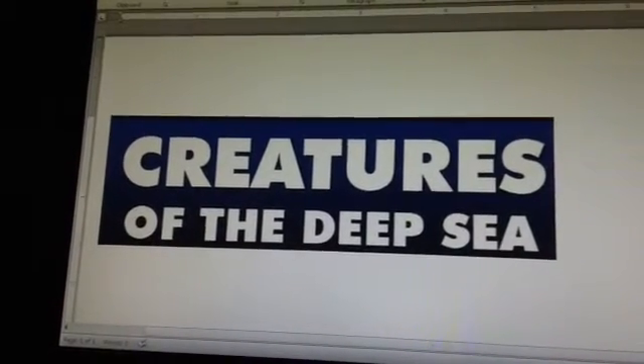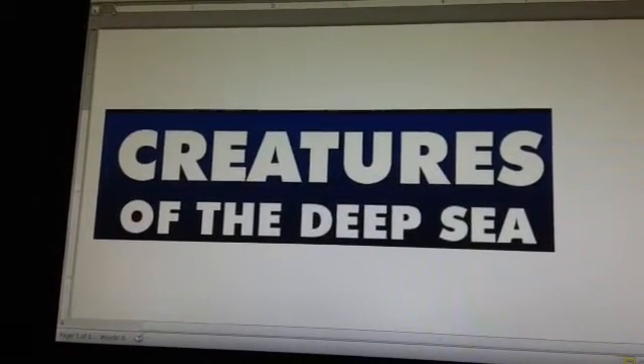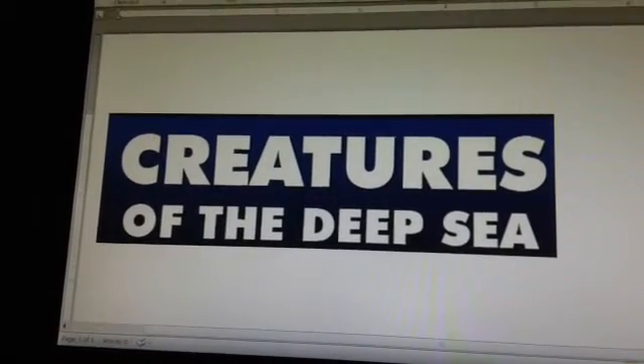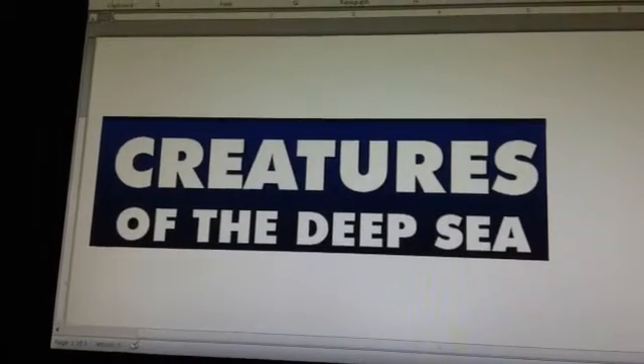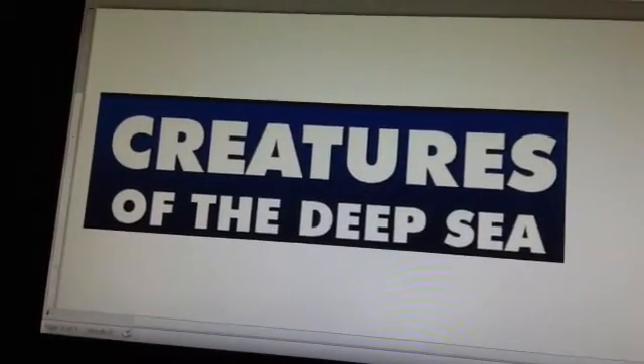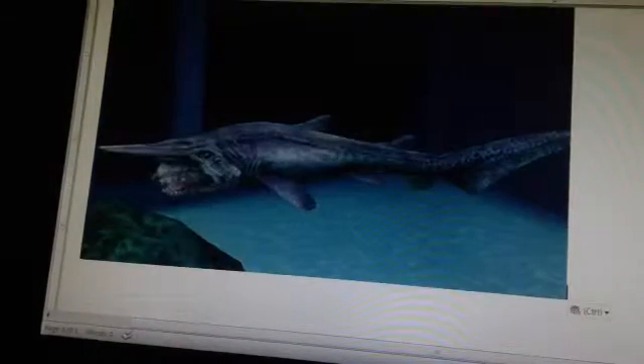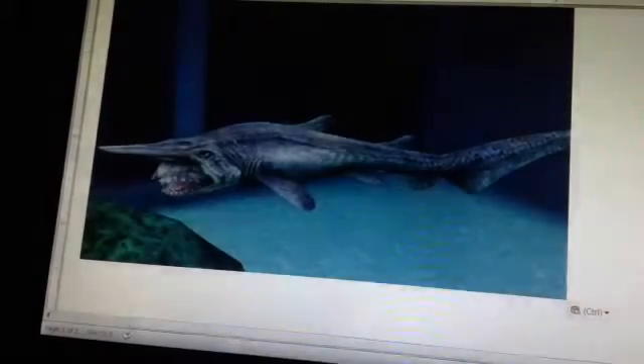Hey everyone and welcome to episode 3 of Creatures of the Deep. Today we are going to be talking about one of my personal favorites. This guy — warning — is scary. So you've been warned, but this is a real animal. This, my friends, is the goblin shark.